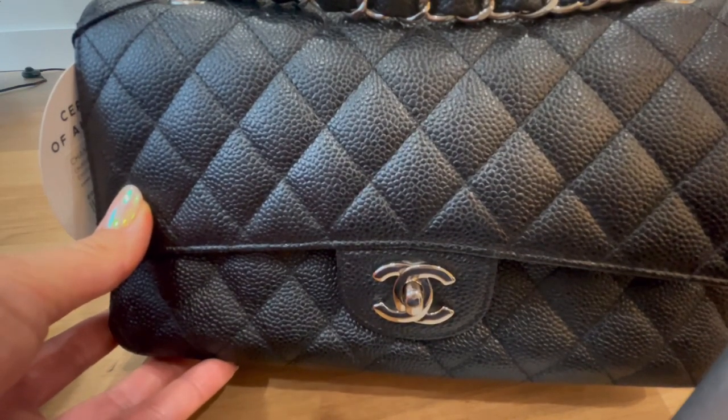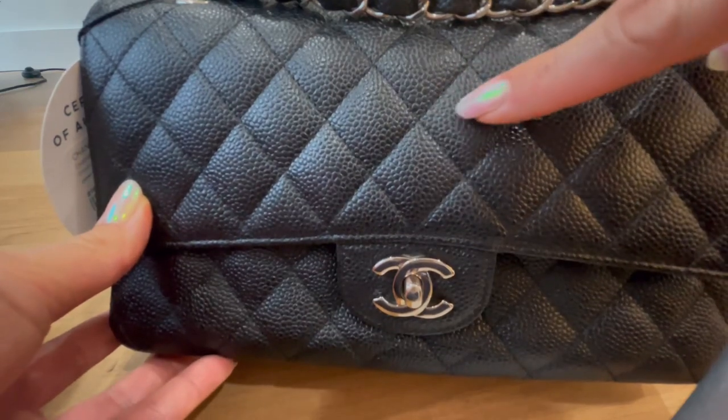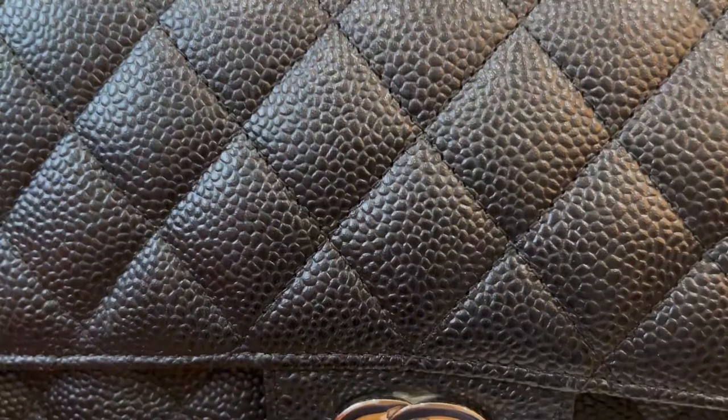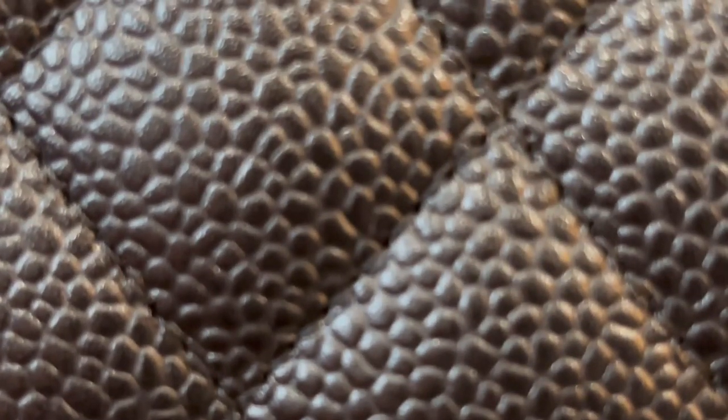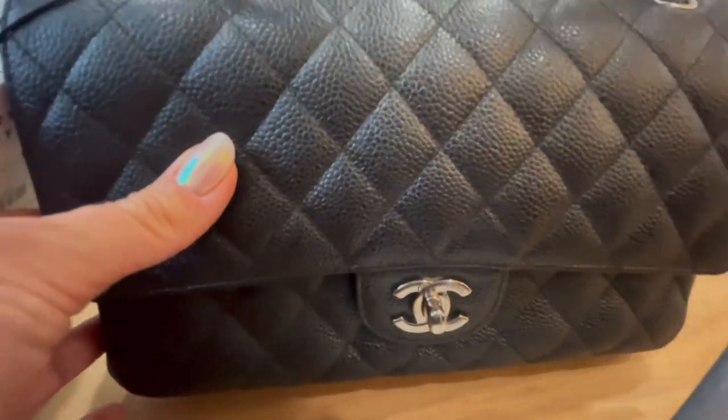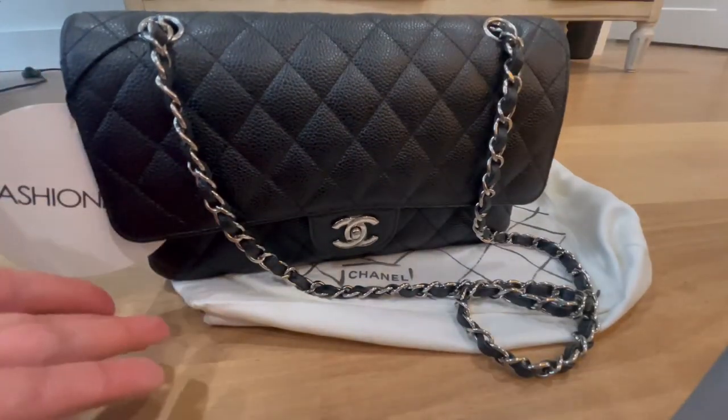That's where I noticed one thing that didn't check out. Many websites say the stitching on each quilt for a Chanel classic flap should be a minimum of 10 to 11 stitches for the size medium, and around eight for a mini. I counted the stitch count over and over again, taking close-up pictures. I was counting eight stitches per square — not 10 or 11. That really concerned me, along with the fact that the bag feels so light.